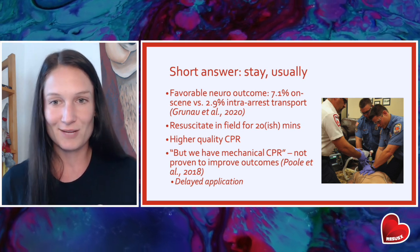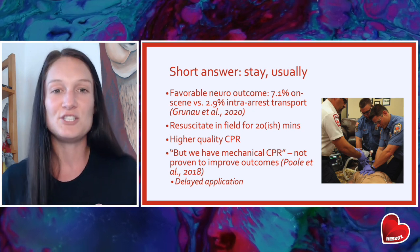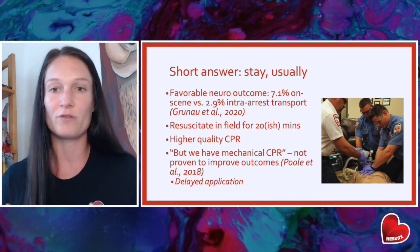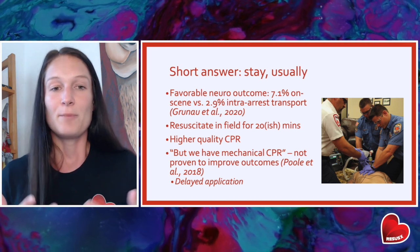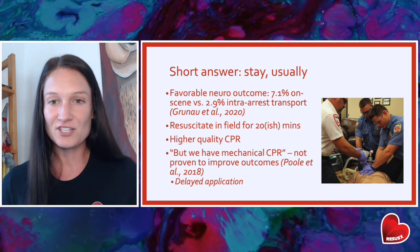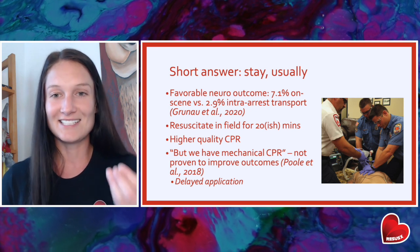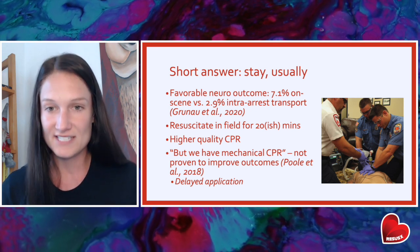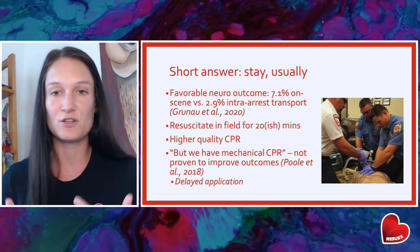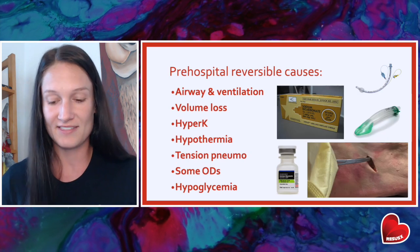Sometimes we'll hear the argument about mechanical CPR devices, and they certainly do make CPR so much easier if we do need to move or if we have limited hands. But at the end of the day, they're not proven to improve outcomes. We're actually starting to see protocols address this and dictate a delayed application of these devices during cardiac arrest so that there is not an interruption in those first few really important cycles of compressions in order to apply them.